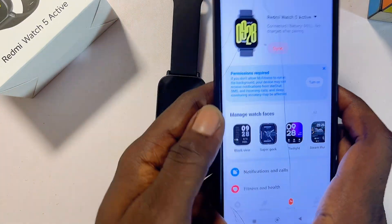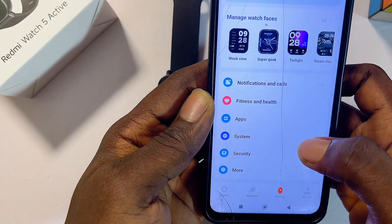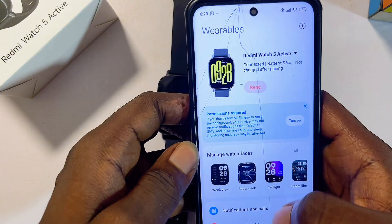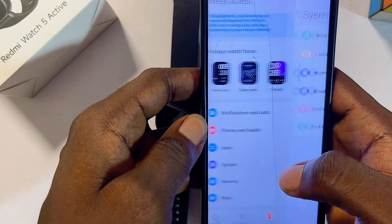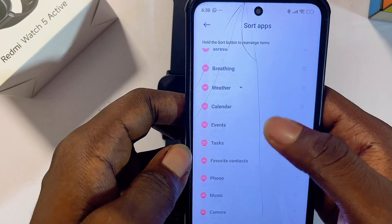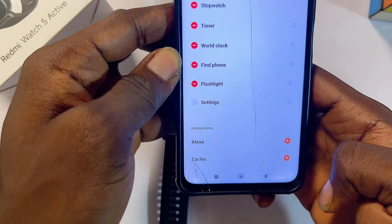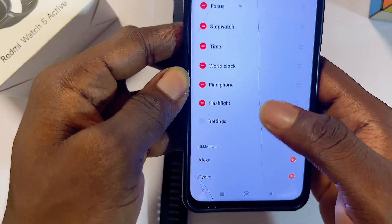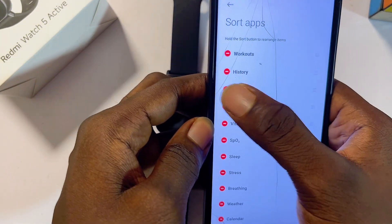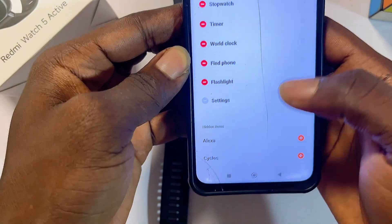If you're a lady, one of the settings you want to activate is under the system settings of the Mi Fitness app. Make sure both devices are connected, then go to system settings and the 'Sort Apps' option. If you scroll down, you'll see we have the Alexa and the Cycles app at the bottom, which you can add to the list of apps on your Redmi Watch 5 Active.